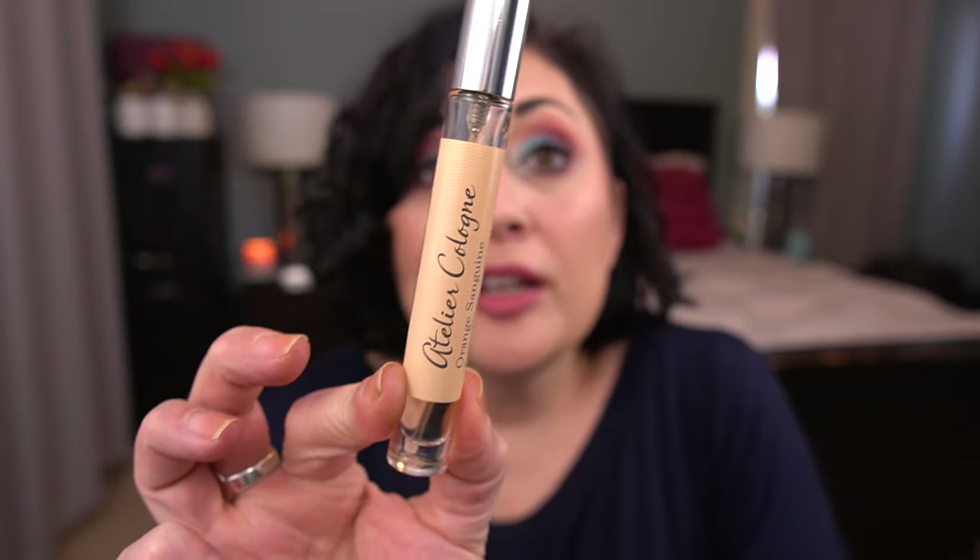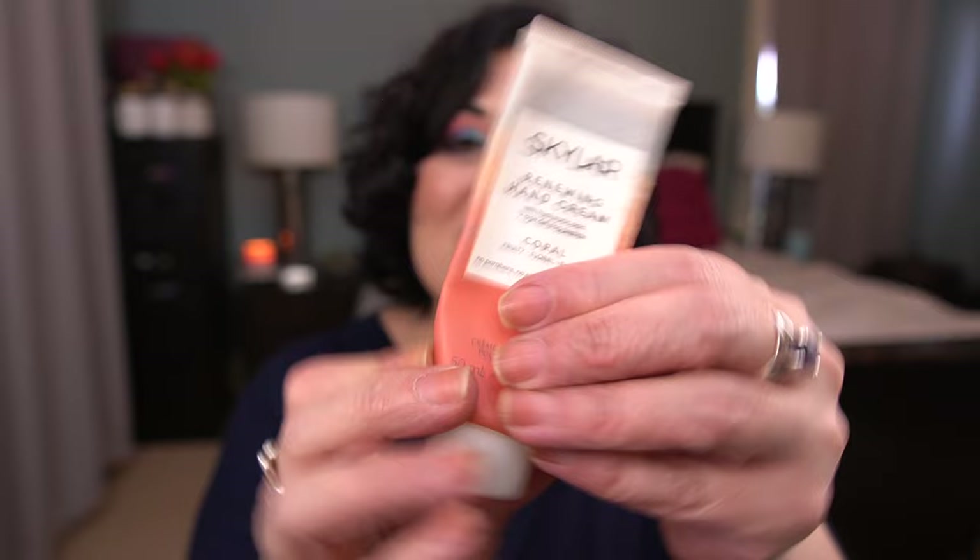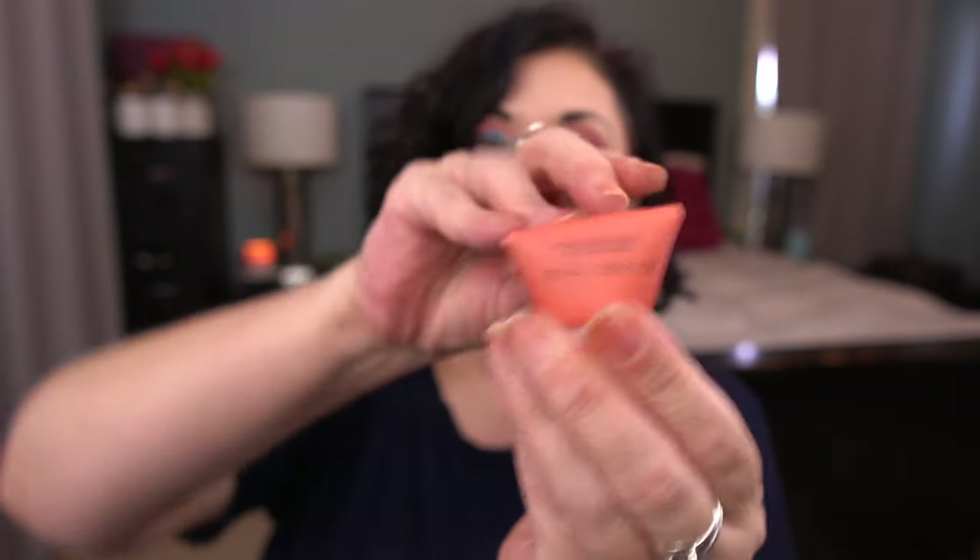Then I have by Atelier Cologne the Orange Sanguine — this was sitting in my travel bag. That's how much is left; I'm going to focus on finishing this before the next update. And I did find my Skylar Hand Cream. This is really close to being done — this is going to be out before the next update. It fell in my empties bag, that's where it went.